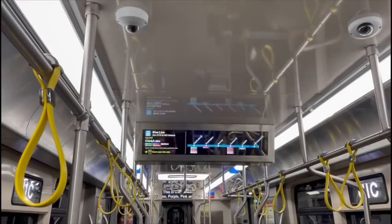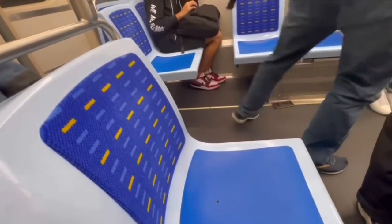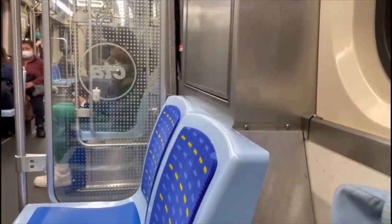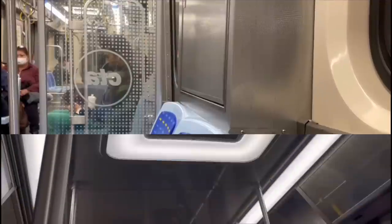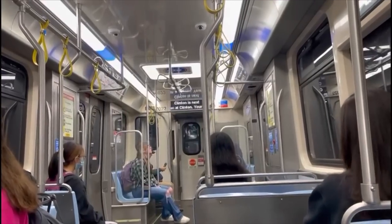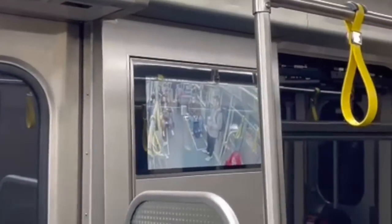Finally, we get to review the interior. Seats first — they've added more forward-facing seating compared to the 5000 series, and furthermore the seats now have a pattern on them, something the older trains don't have. On the subject of design, I like both the print on the seat dividers as well as the logo in the middle of the ceiling light. All these features, including the light itself, are new design elements for the CTA.